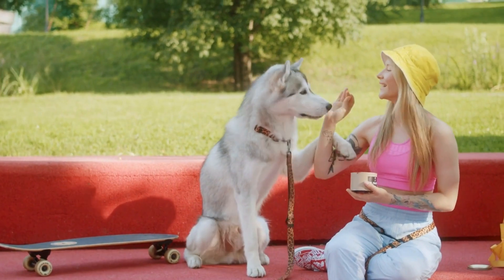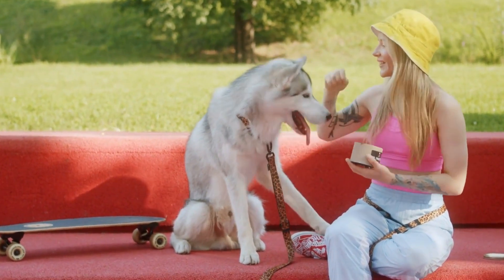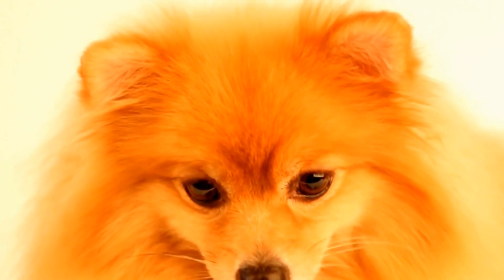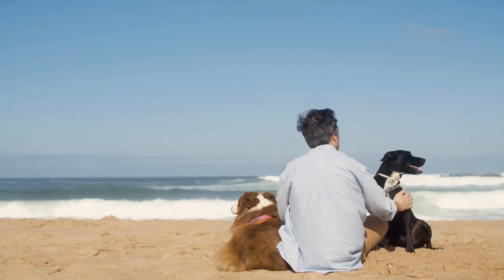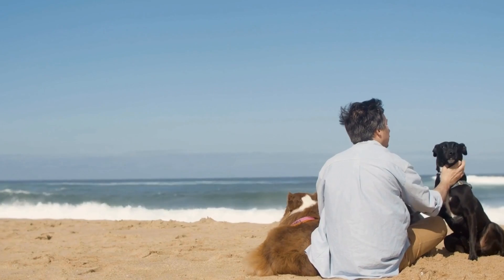Before we proceed, it's essential to understand that a broken tail can happen to any dog breed, although some breeds are more prone to it. Dogs with long, thin tails, such as greyhounds and whippets, are particularly susceptible to fractures or breaks. Additionally, dogs that engage in high-impact activities, like hunting or intense play, are also at a higher risk.